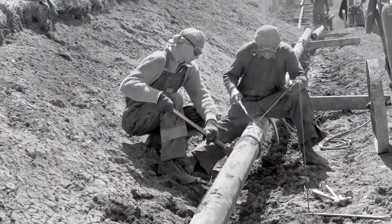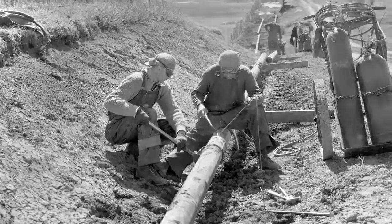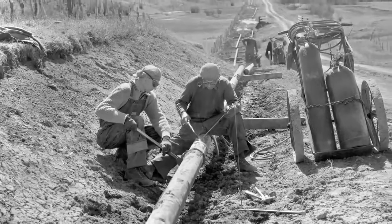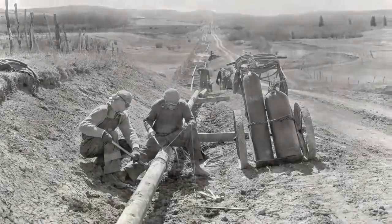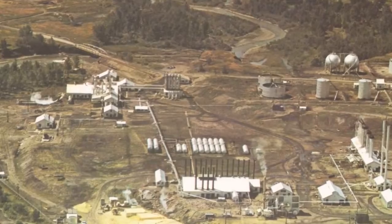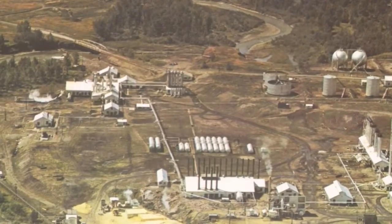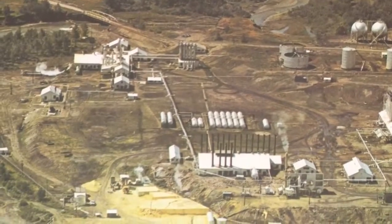Pipelines from this plant started delivering natural gas to Calgary in 1921, and for decades the Turner Valley field was the only supply of natural gas for the city. The first propane plant in Canada is here at the gas plant, dating back to 1948, and the second sulfur plant in western Canada is here too, going back to 1952.